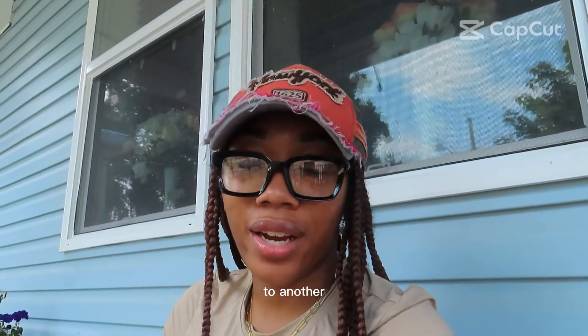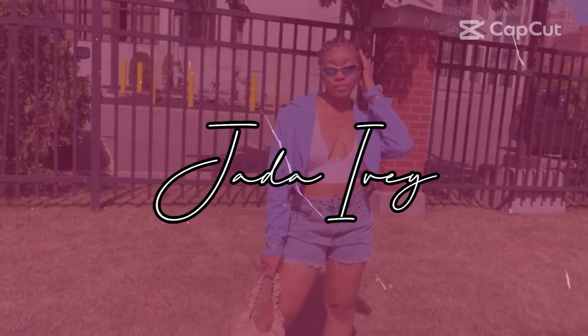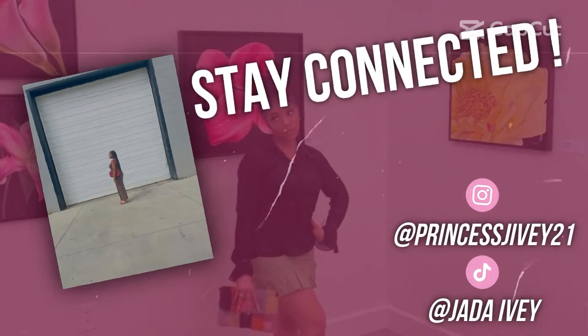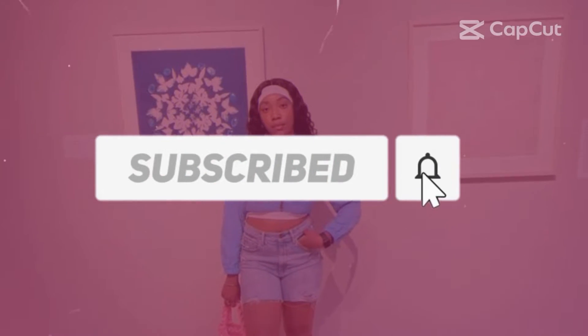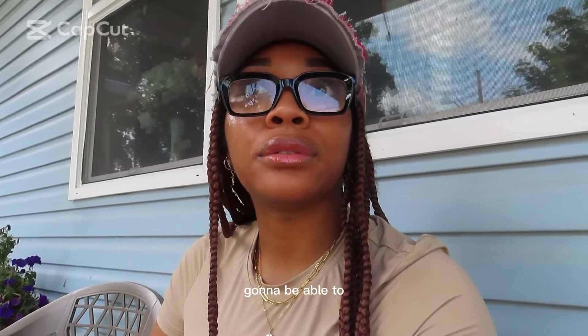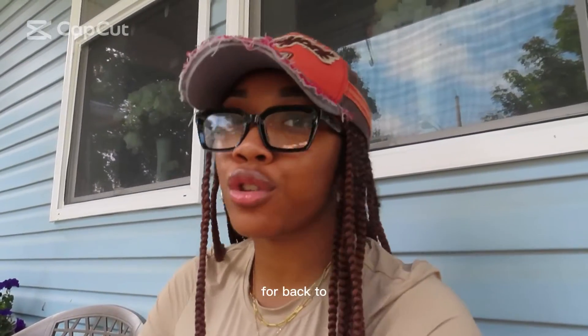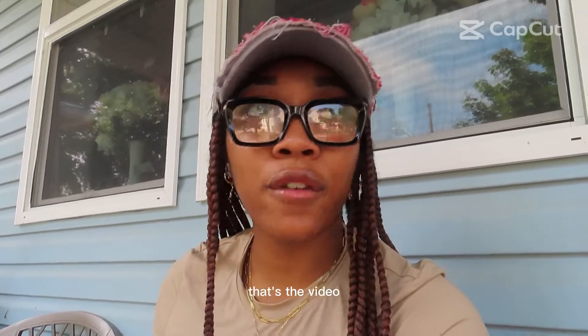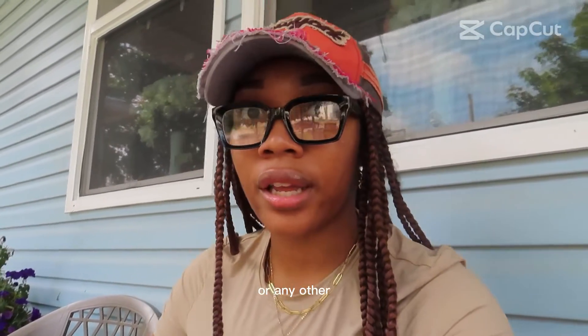Hey guys, welcome back to another YouTube video. Today we're doing a thrift with me for back to school. We're gonna find at least three outfits, and I'm gonna show you how you can save money by going to the thrift store — finding some basics, jeans, jackets, shoes, purses. I'm outside, sorry for the loud noise. Make sure you like, comment, and subscribe!